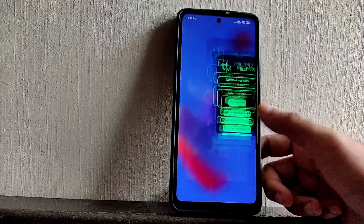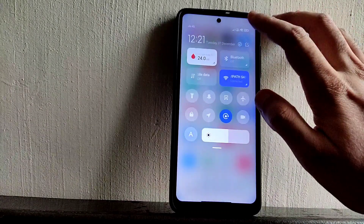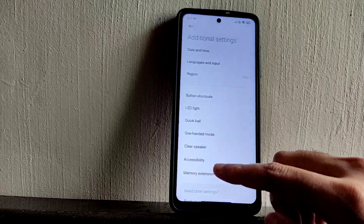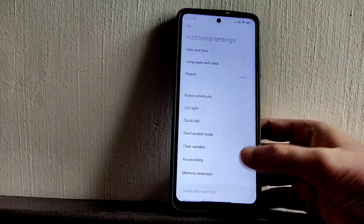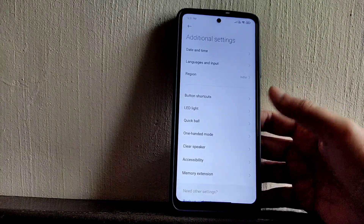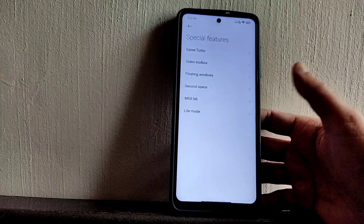Let's go into some additional settings. Memory extension is added here — you can enable an extra 2 GB to help with RAM management. It won't make a huge difference but it definitely makes some difference. Under special features, all the basic things are given like floating windows and video toolbox.